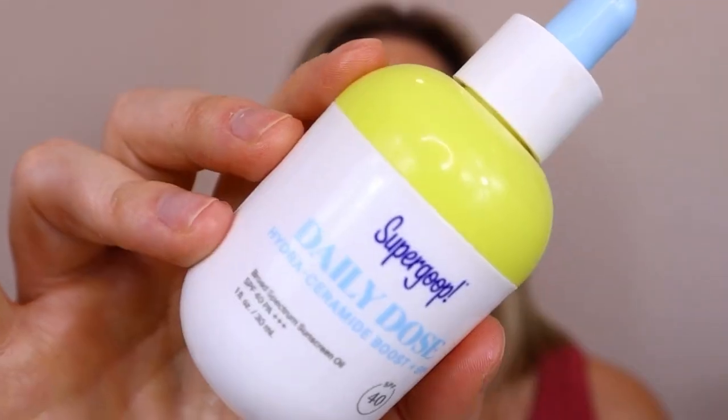Then there's a new product from them — the Daily Dose Hydroceramide Boost SPF 40. This is supposed to be a sunscreen oil. I've never heard of a sunscreen oil; it's kind of a new concept. The instructions say to apply six to eight drops as your last step of skincare. I think the main thing I'd suggest is to layer it with other sunscreens and skincare — I wouldn't rely on this as your only SPF. I do really enjoy layering it with the Super Screen moisturizer. It's more of a dry oil and blends into the skin pretty nicely, though if you're oily you're obviously not going to like this.